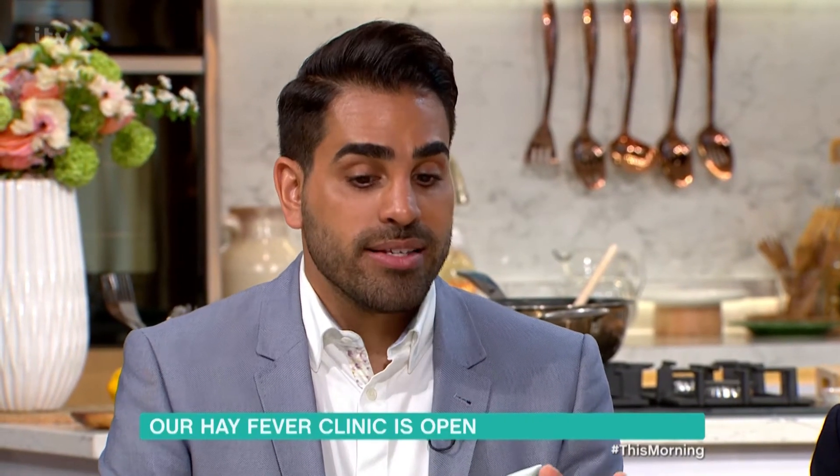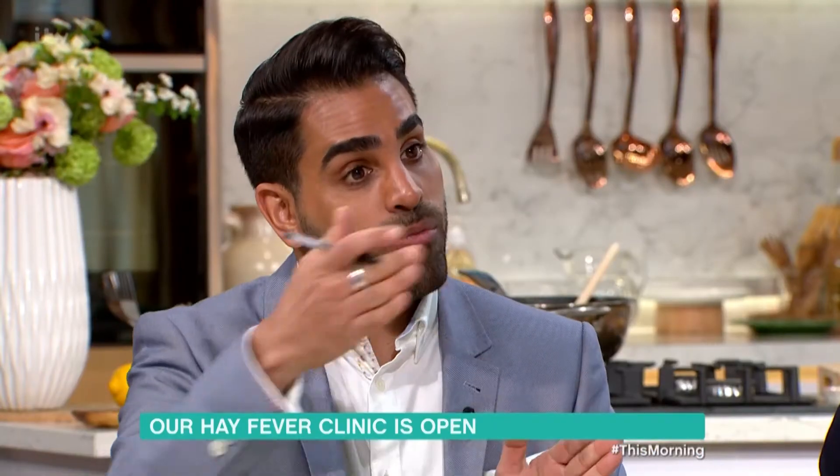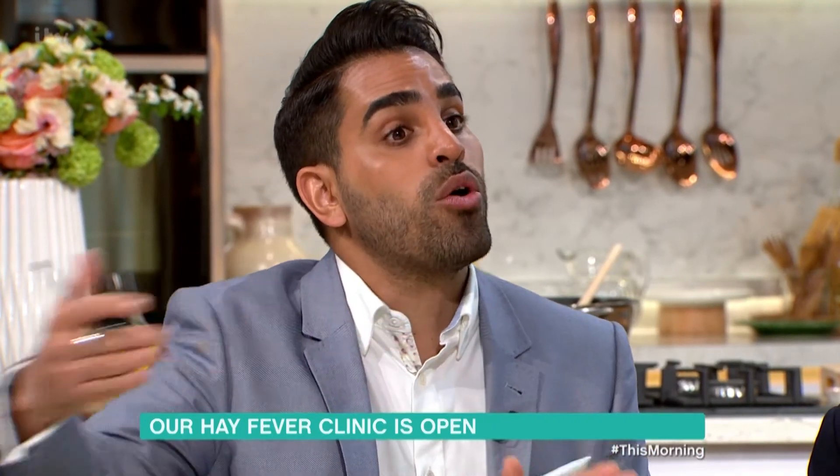My brother had really bad hay fever during his GCSEs, and he would have been one of these people who would have benefited from sublingual immunotherapy. Start it early so that during that season it's not so bad, and keep repeating it every year so that you get a long-term benefit.